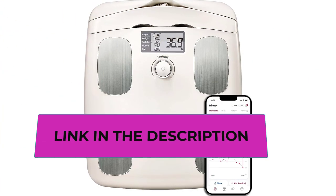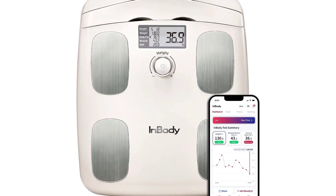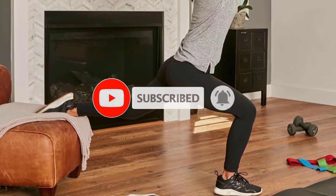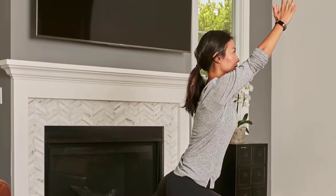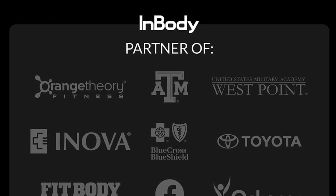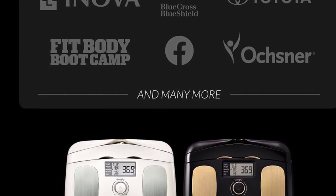The InBody H20N uses eight total electrodes to assess your entire body, while other body fat percentage scales use fewer electrodes and only measure half your body, estimating the rest. Unlike most body fat measuring tools that use a single frequency, the InBody H20N uses multiple frequencies for more accurate results. It integrates with Apple Health, Google Health, and Samsung Health via the InBody app, so you can track results alongside your activity and get ideas for perfecting your fitness program.